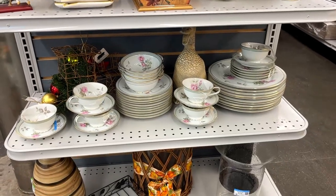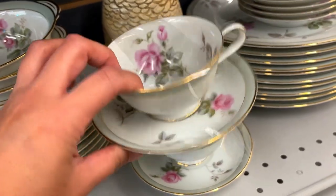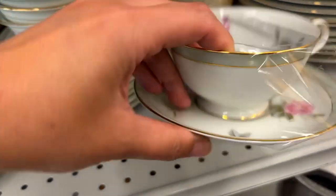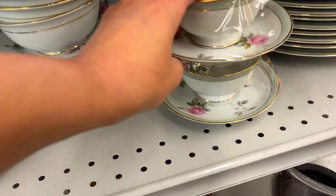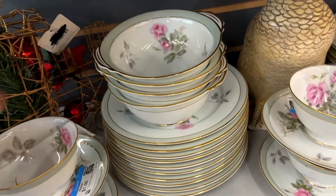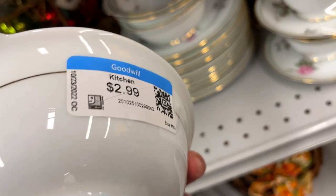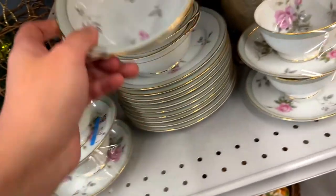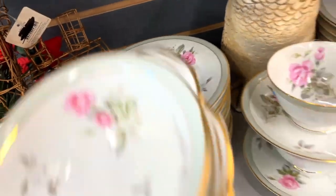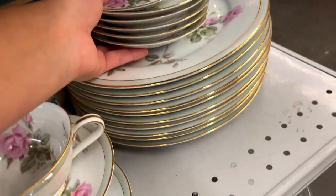On the end cap are these Noritake Priscilla china set pieces, made in Japan. The teacup set is $2 each, the bowls are $3 each, the little bread plate is $4, and the larger dinner plates are $5.